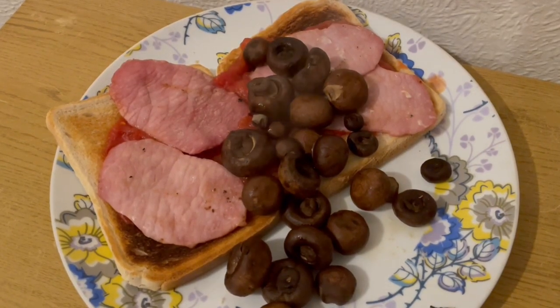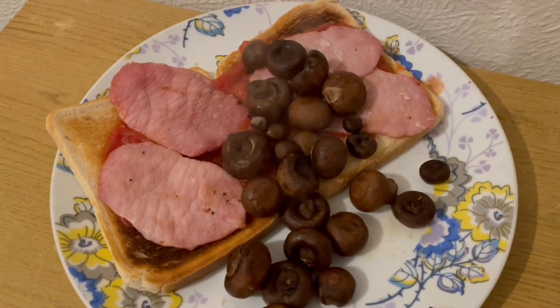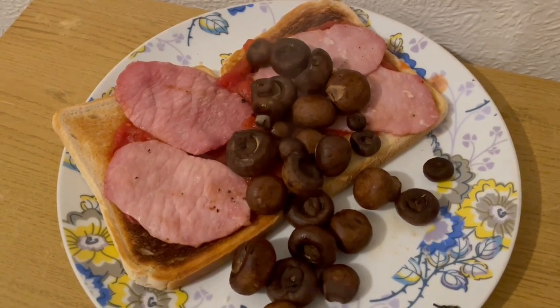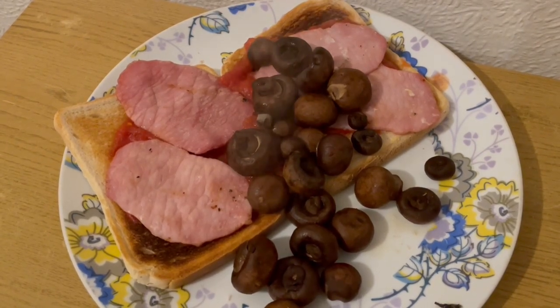This is my tea tonight for 360 calories. I've got two slices of King's Mill bread — that is 212 calories. I've got some tinned tomatoes for 25. I've got some mushrooms there for 18 calories. And I've got some Howie's bacon medallions, which are 105. So that is my tea for 360.